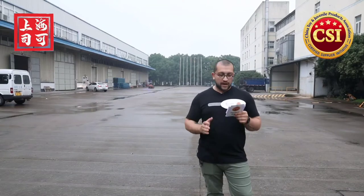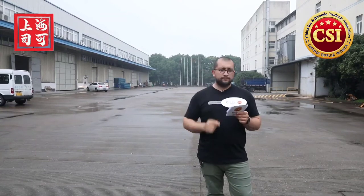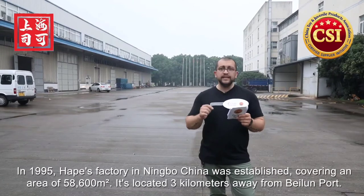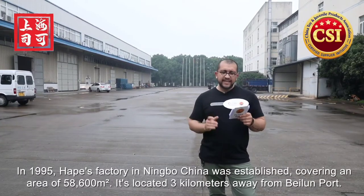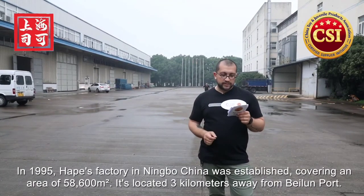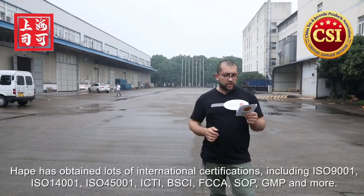Confronted with global economic downward pressure in 2020 due to COVID, Hape still achieved 12% annual growth — that's really amazing. In 1995, Hape's factory in Ningbo was established, covering an area of 58,600 square meters. It is located only three kilometers from Beilun Port, the world's largest port, which obviously benefits the business.